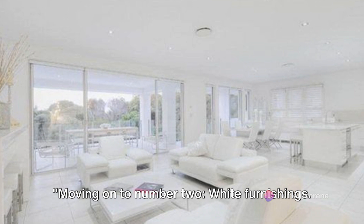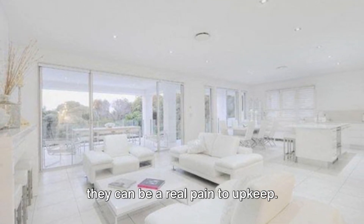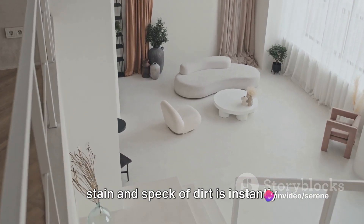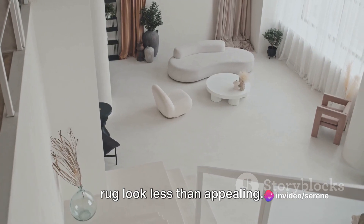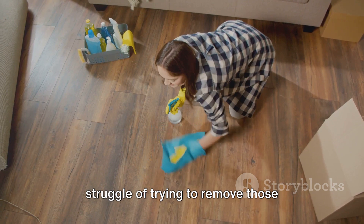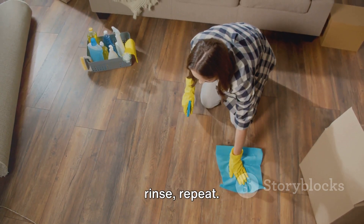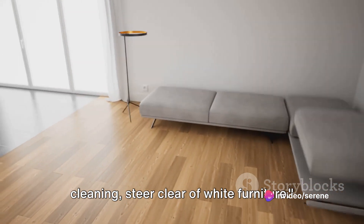Moving on to number 2: white furnishings. These may look sleek and modern, but they can be a real pain to upkeep. With their bright surface, every little stain and speck of dirt is instantly visible, making your once pristine sofa or rug look less than appealing. And let's not even talk about the struggle of trying to remove those stubborn stains — it's like a never-ending cycle of scrub, rinse, repeat. So if you're not a fan of constant cleaning, steer clear of white furniture.